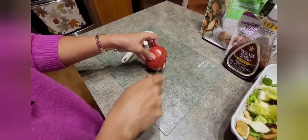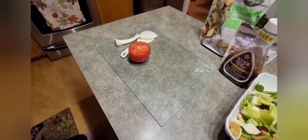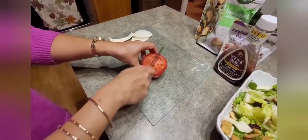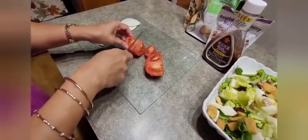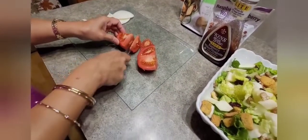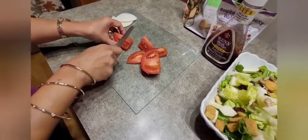I also put tomatoes in our salad, but since I ran out of cherry tomatoes — which are sweet — I'm only using regular tomatoes instead, but still good.